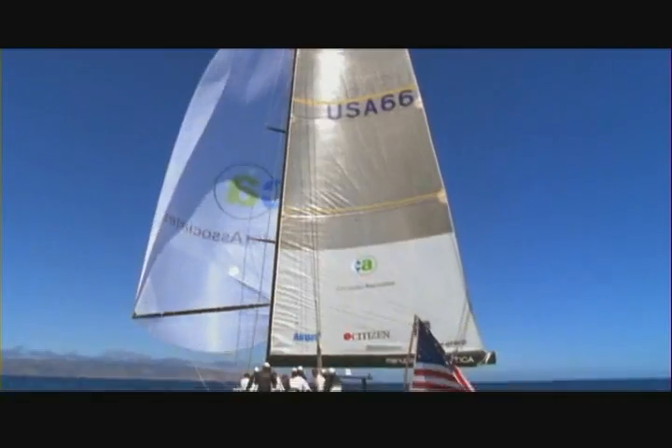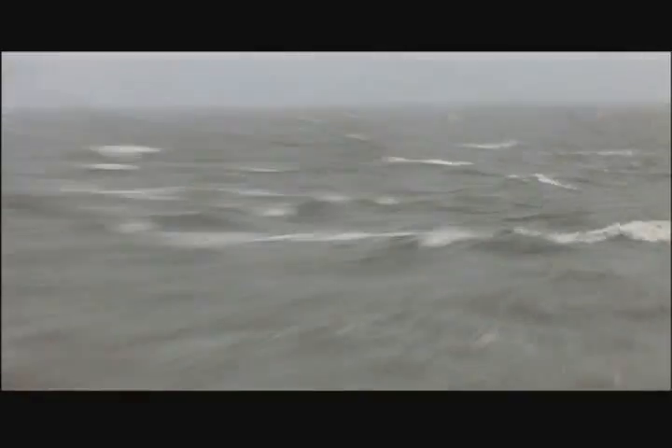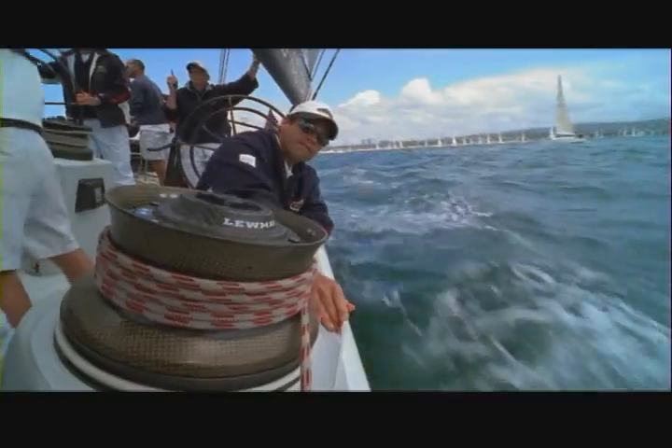Generally a case of the grumpies for a sailor. But in the fall, sailing becomes prime as the Bermuda High gives way and storms are free to roll across the bay. Wind, water, and waves become supercharged, and so too does the entire sailing community.